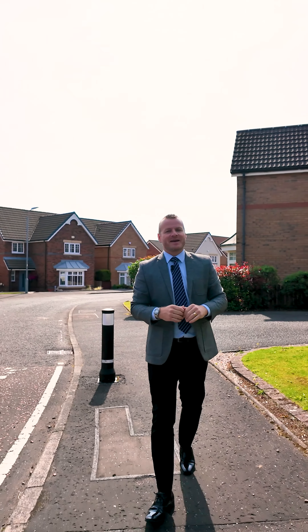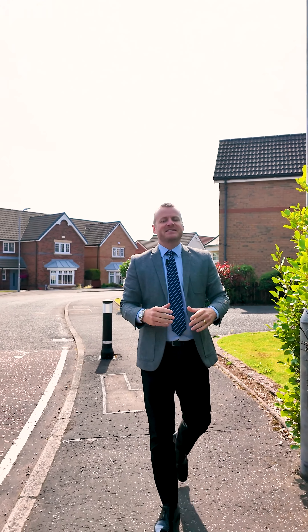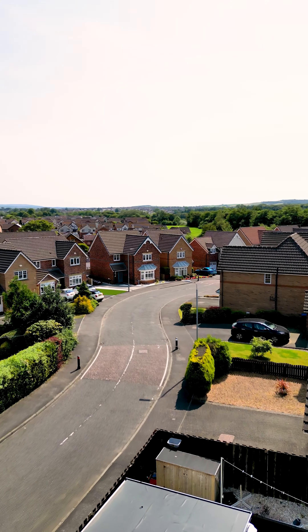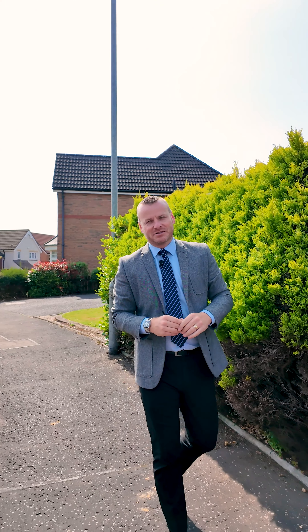As locations go here in Kilmarnock, it doesn't get better than this. This development known as Clarendon Gate, built by Wimpy Homes, will be high on the list of many buyers.